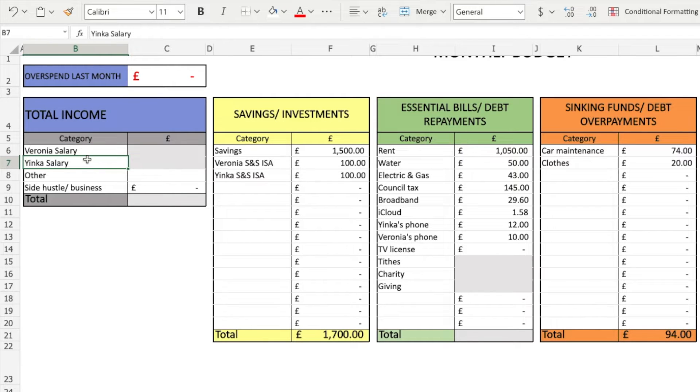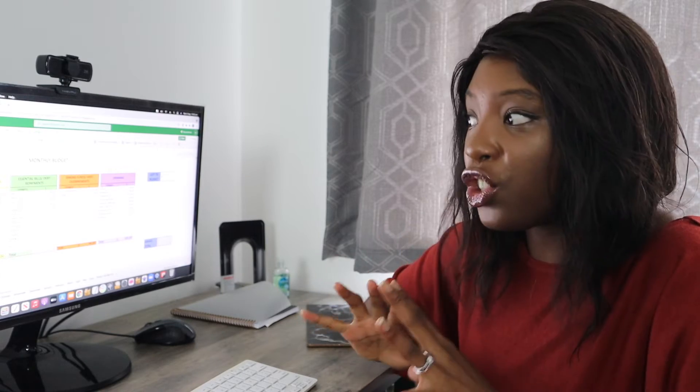My husband's income is also included in that. I wouldn't want to share his details, but I do think it's important for you guys to know that we have joined our finances. In terms of the income I receive from my side hustle, a lot of you will know that I currently reinvest all of that money, so currently I don't have any income coming in from there within the budget. Our total income for this month hasn't necessarily changed very much.